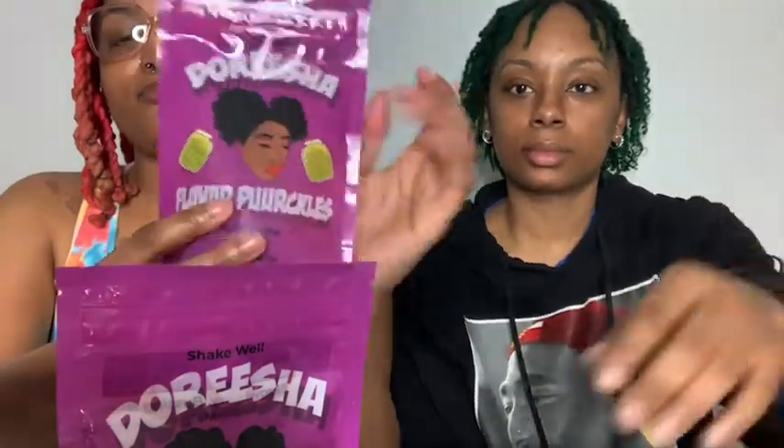What's up guys, welcome back to my channel! I'm doing another review — it's Darisha Prickles. They come in different flavors, some sweet, some spicy. I have my cousin Keisha back with me again. Make sure y'all go check her page out — I put her name in the description on my last video. Go ahead and check her out, show her some love, follow her, and comment on her pictures and videos.